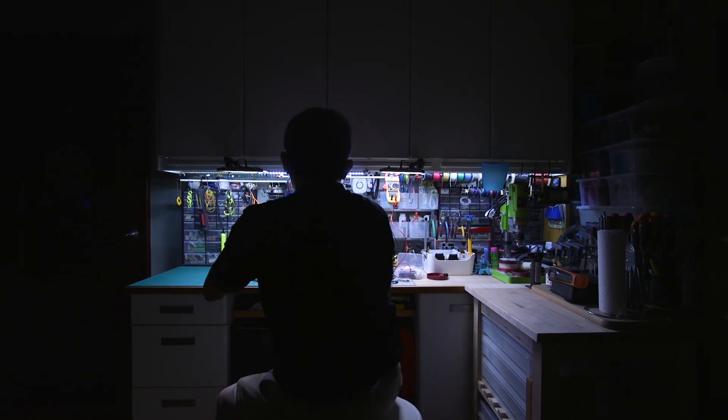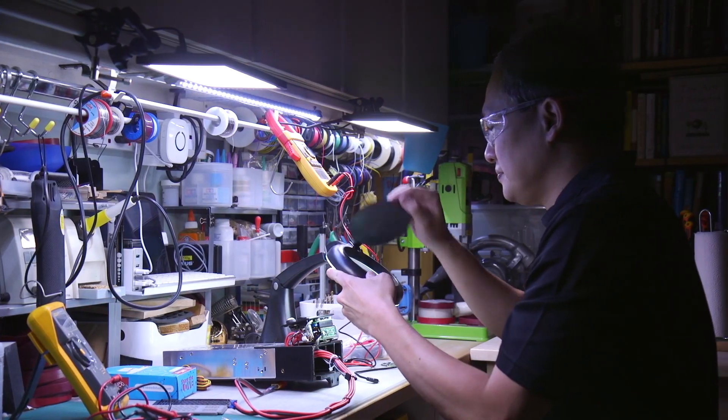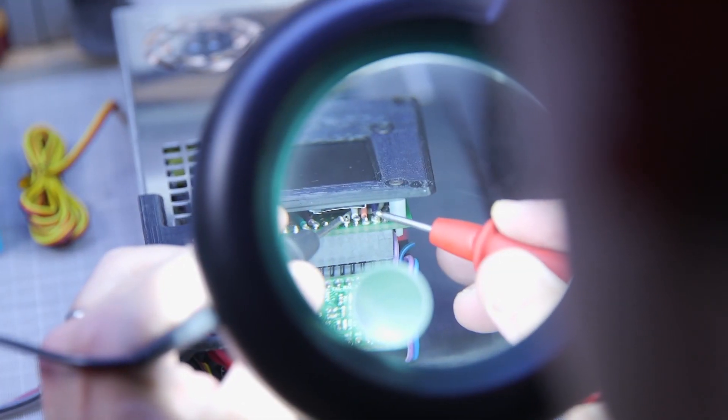My name is Timothy. I've been a maker since long before the term was coined. I was the kid that liked to take things apart to see how they worked, repair them perhaps, or sometimes even try to improve on them.